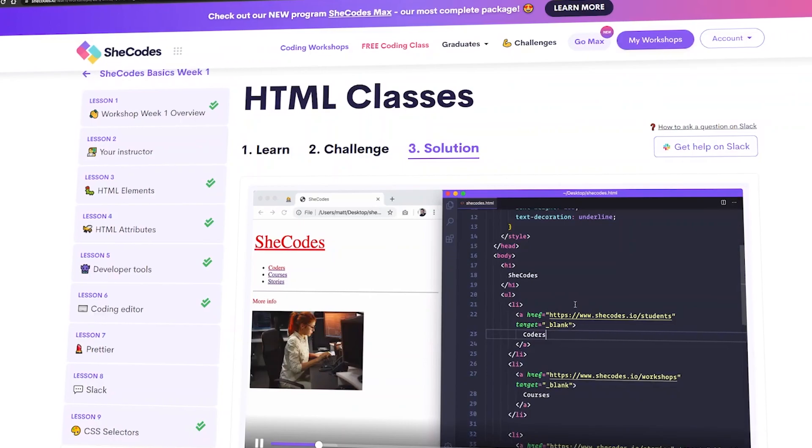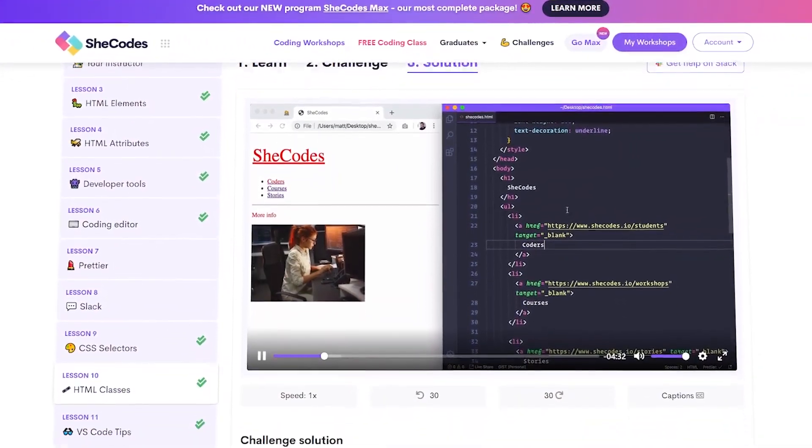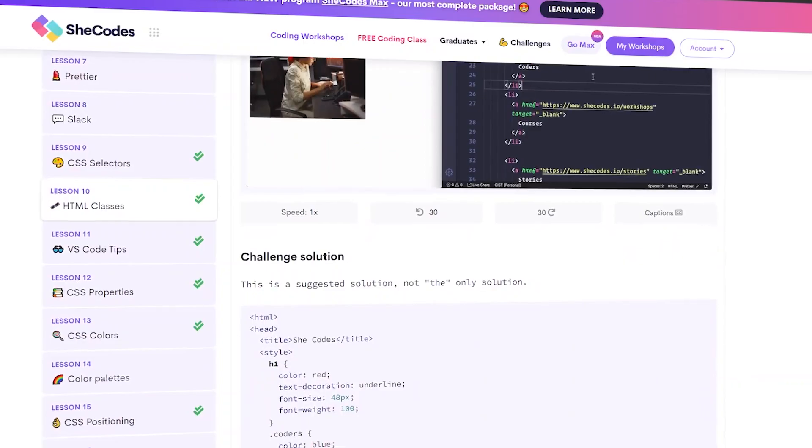The thing about She Codes is they have such a good program. There's a lesson, then a challenge, then homework so you can practice your skills, and they also have solution videos. A lot of coding classes don't have solution videos. This isn't sponsored — it's just a really good course. If you want to try something for free, there is freeCodeCamp, but you're not going to get the same level of education because She Codes really goes over a lot of fundamental skills.